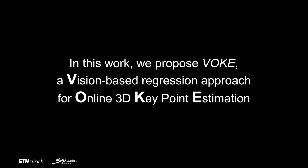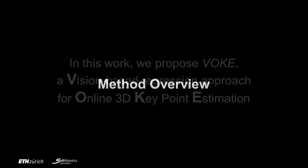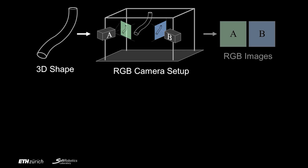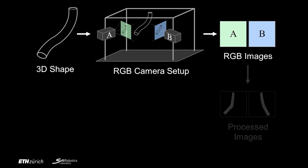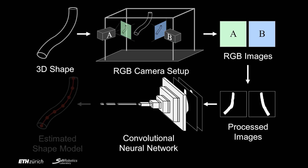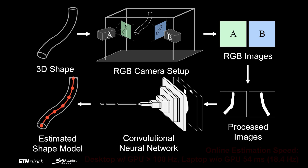In this work, we propose Vogue, a vision-based regression approach for camera-based online 3D keypoint estimation. Our method employs two RGB cameras to generate a pair of grayscale images of the soft robot. The images are pre-processed to binary images and then fed into a convolutional neural network to produce the estimated shape model.